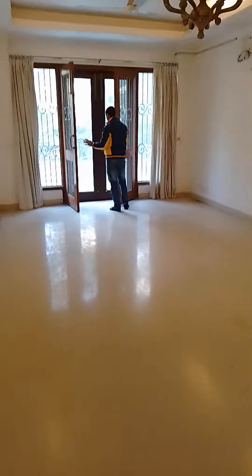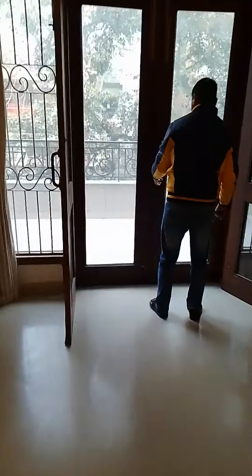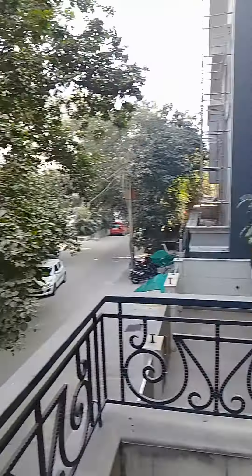Everyone, this is D 186 in D block. It's a nice balcony, almost five feet, and this is the view. Come to the first bedroom now.